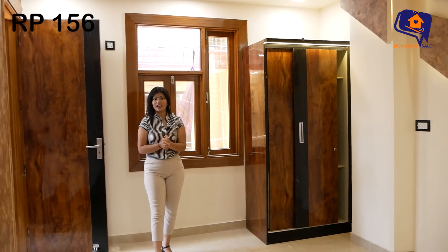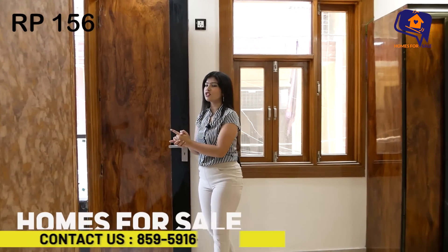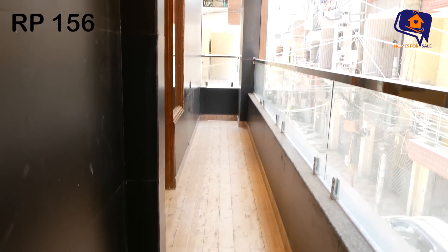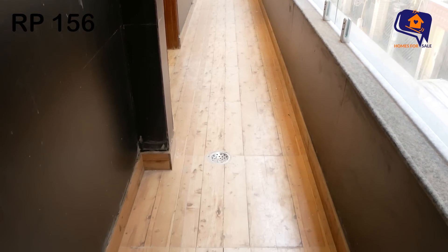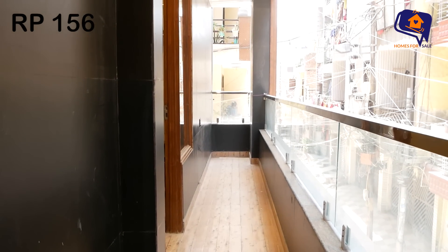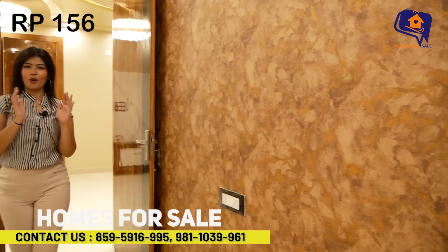Now let's go to the balcony attached to the second bedroom — which is the same balcony shared with the first room. It is very nice with good ventilation and light. It is a very amazing, spacious balcony. The second bedroom overall is very spacious and luxurious.